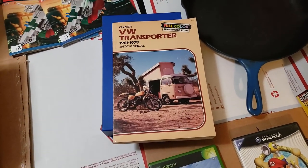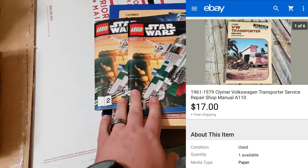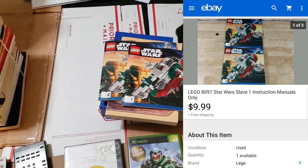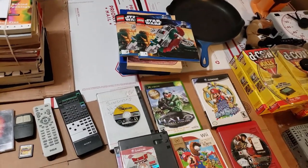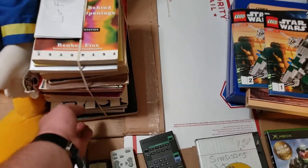Here's a Climber VW manual from the big manual lot — that sold for $17 shipped. This is from the $1,600 buy we had with all the toys and video games and Lego stuff. These were just loose manuals. The Lego set manuals — Slave One from Star Wars — sold for $10 shipped going first class.